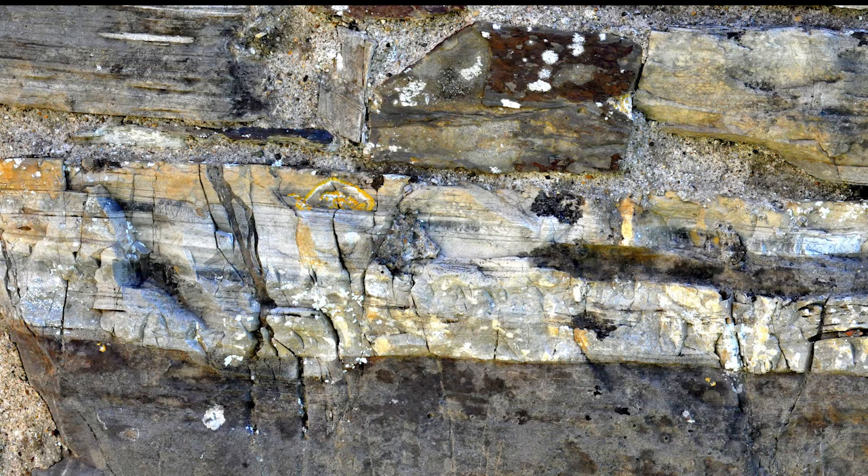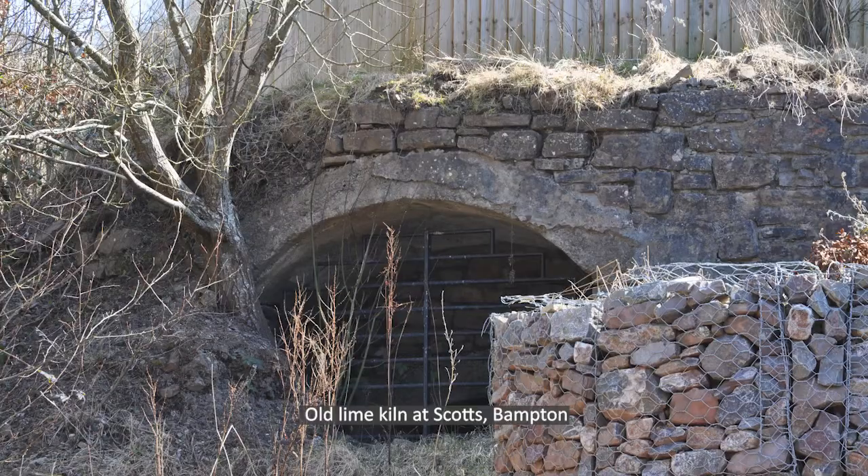There's also limestone here. Bampton is famous for its limestone because it was valuable to burn as lime, which was spread on the fields to improve fertility. If you look around Bampton there are several former lime kilns you can see as you wander about.